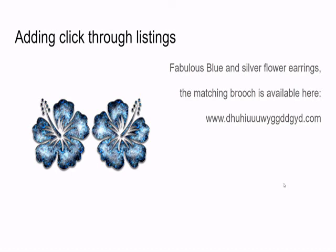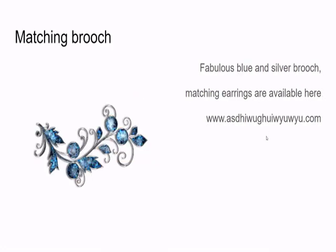Say you're a jeweler and you've got these fabulous blue and silver flower earrings. If you've got a matching brooch or matching necklace, your listing should say 'the matching brooch is available here' and then you put in the link to that listing. And don't forget, if you've got the brooch listed, you want to do the reverse: 'fabulous blue and silver brooch — matching earrings are available here' and again put in the listing link.